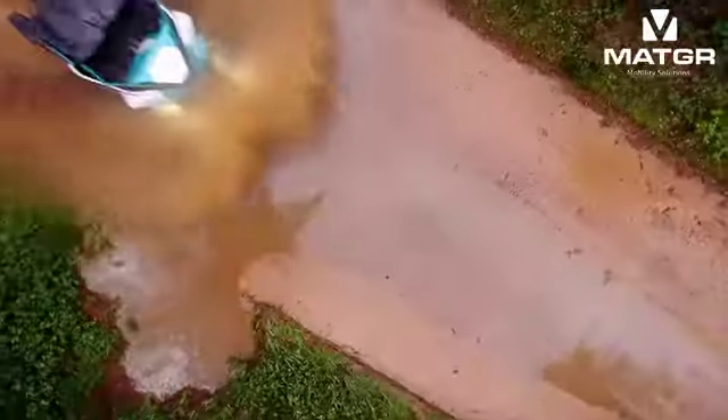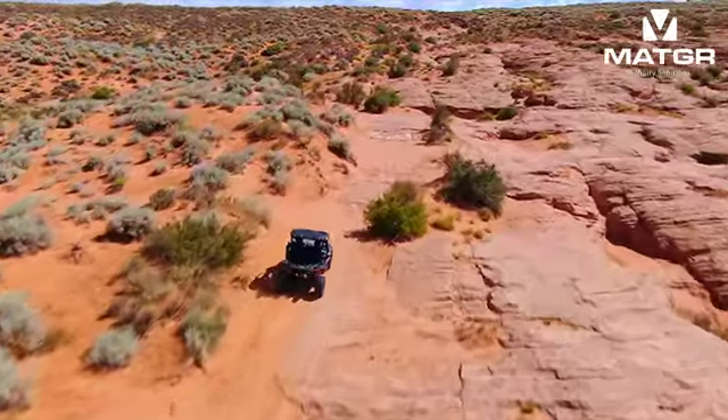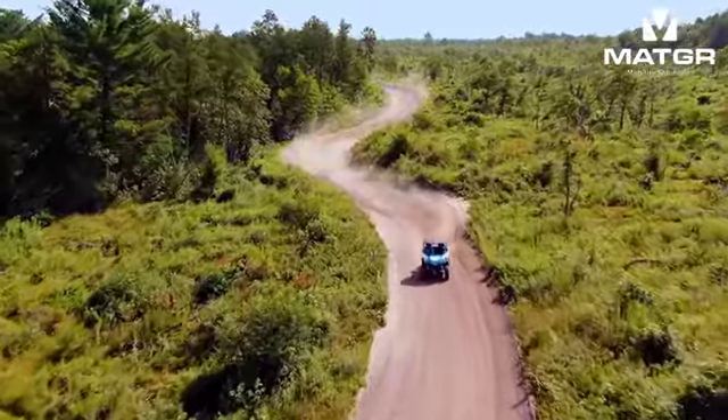Rocks, mud, dunes — bring it! This beast is built to take on seriously rugged terrain and handle trails like you're riding on rails.